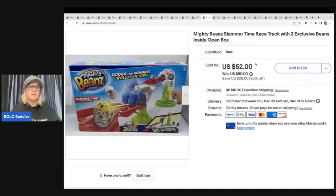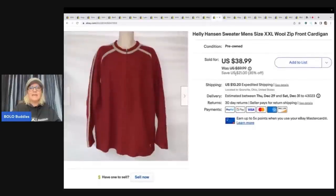These are Mighty Beans Slammer Time Racetrack with two exclusive beans inside — new open box. I can't remember if it came from a garage sale, thrift store, or mystery box. It sold for $48 plus shipping and flew out of my store.